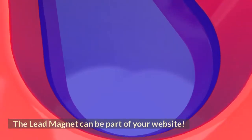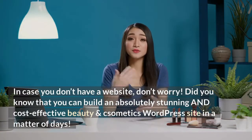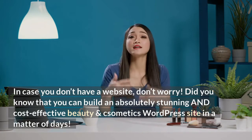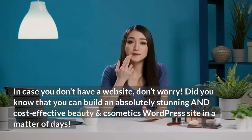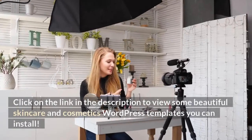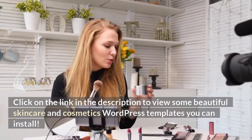The lead magnet can be part of your website. In case you don't have a website, don't worry. Did you know that you can build an absolutely stunning and cost-effective beauty and cosmetics WordPress site in a matter of days? Click on the link in the description to view some beautiful skincare and cosmetics WordPress templates you can install.